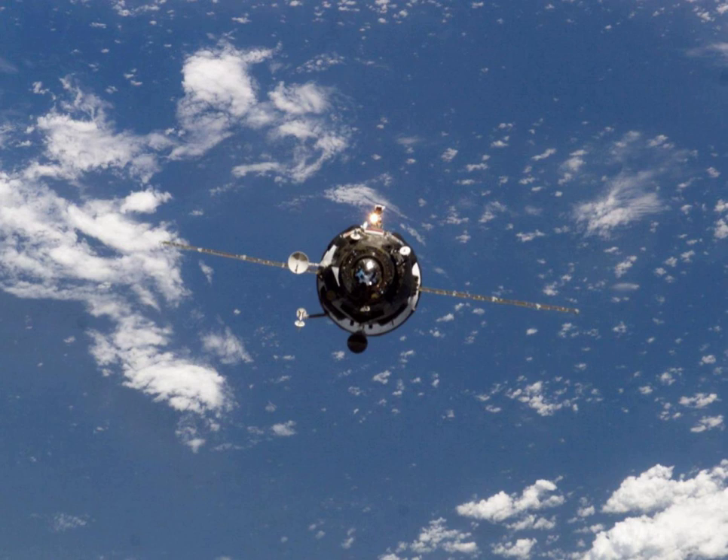It remained docked for four months before undocking at 9 hours 19 minutes and 29 seconds Greenwich Mean Time on 24 May, to make way for Progress M49.